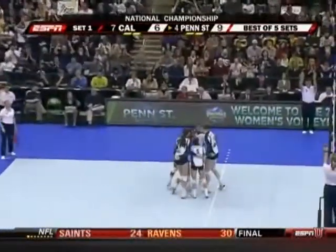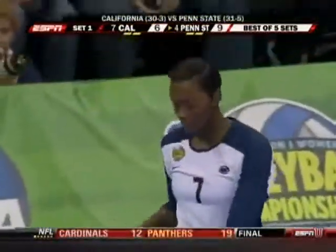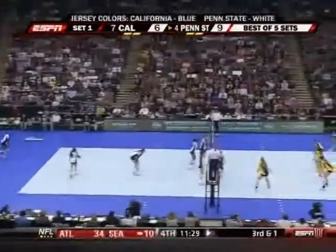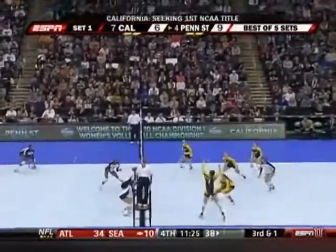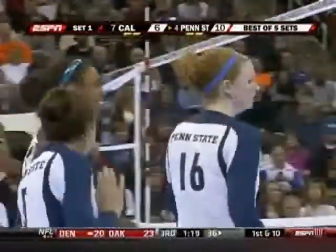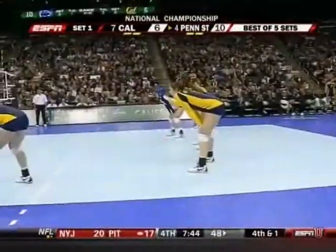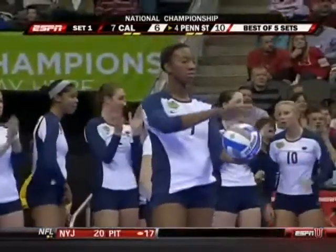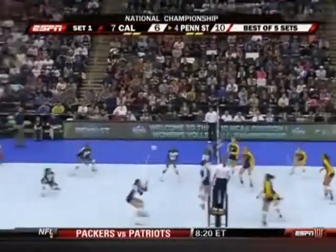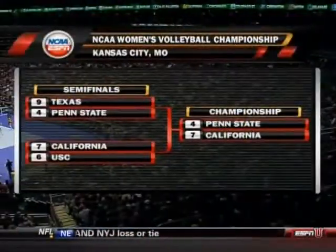Here at the Sprint Center in Kansas City for the national championship match. The three-time defending national champion Penn State Nittany Lions — one of their seniors, Arie Wilson, back to serve. The senior class trying to finish out their careers perfect: 24-0 in the postseason with four titles. The Cal Bears, for the fourth year in a row, are playing Penn State in the tournament. They're looking for their first win over the Nittany Lions and their first national championship. Penn State eliminated them each of the last three years, but never have they played in the final — Cal getting farther than they've ever gone.